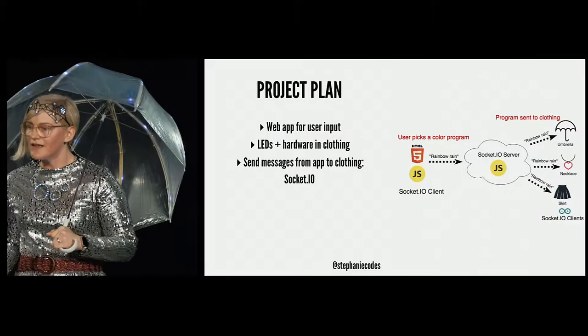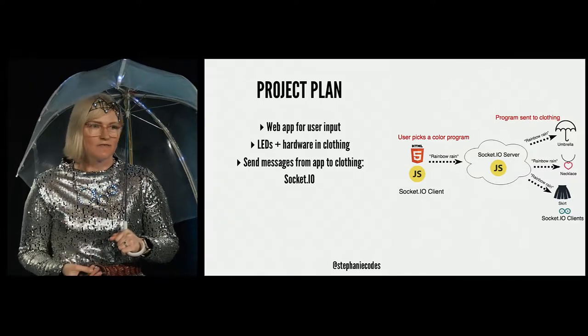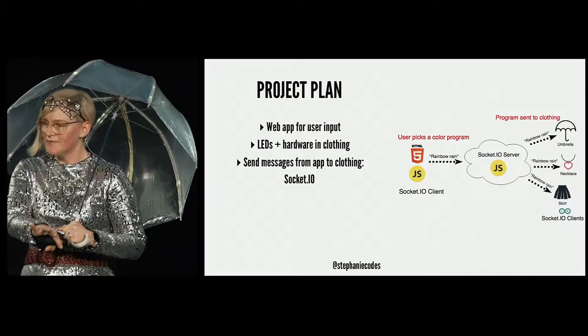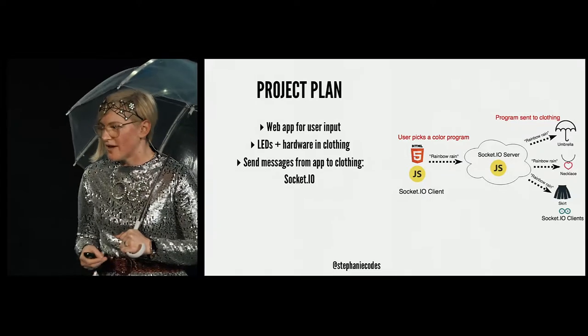Socket.io is an event-based messaging library, and what's really cool about it is it works on a lot of different types of hardware and in all browsers. It was really easy to integrate this library into my web app and also into the program running on my clothing. I would just need to create a Socket.io server in the cloud that would relay those messages from the app to my clothing.